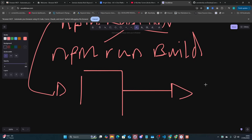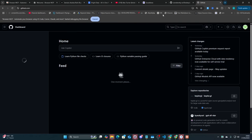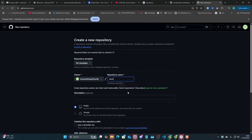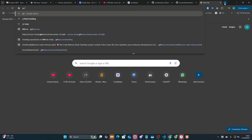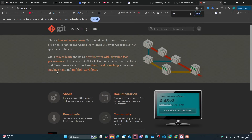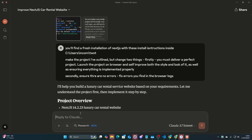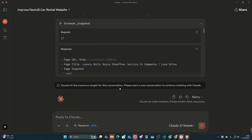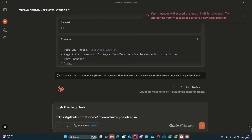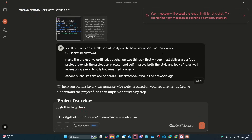And then you can literally just put it on GitHub. GitHub these days is super simple — all you do is make a new repository and create it. You do need Git SCM installed and added to path, but just get Claude to help you with that. Then all you do is say 'push this to GitHub,' give it the link, and it will literally write and run all of the commands to push it to GitHub.